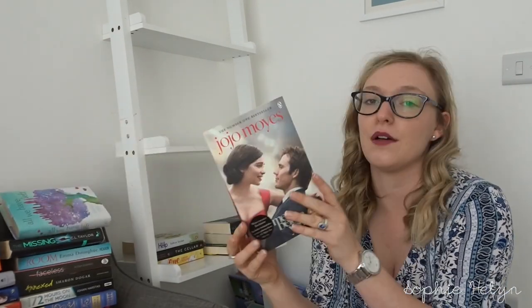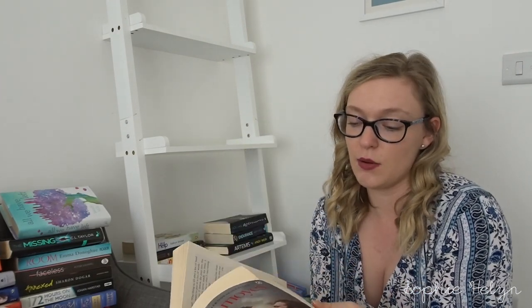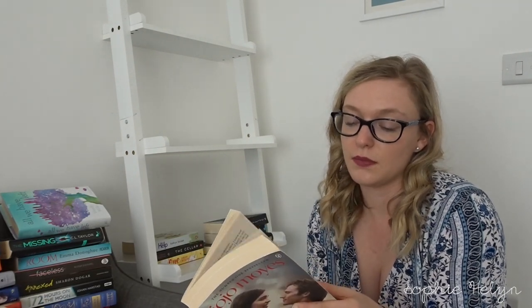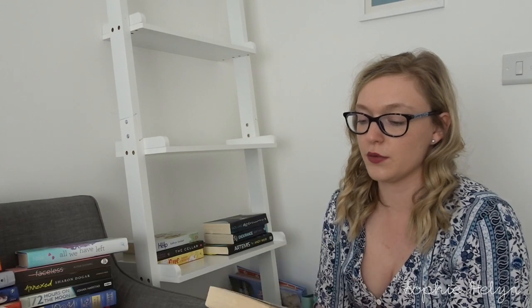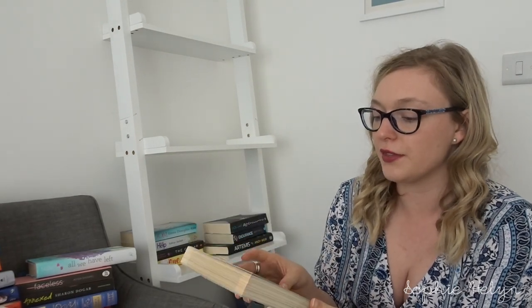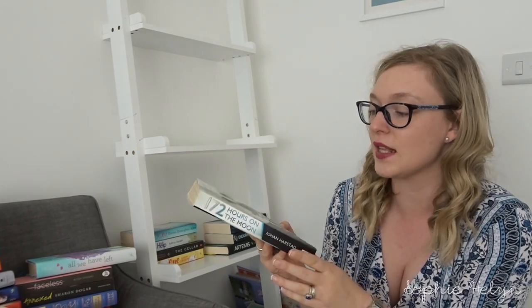We then have Satellite by Nick Lake — another spacey book and I really enjoyed it, so I'm keeping that. Me Before You by Jojo Moyes is quite a sad book about a paraplegic — it's now a film too. I'm not sure I'd read it again since I know the plot well, so that's a maybe. Then Room by Emma Donoghue — quite similar to The Cellar, about a mother and son kept hostage in a basement, I'm keeping that. And 172 Hours on the Moon — I remember enjoying it and it has a darkish twist towards the end, so keeping that too.